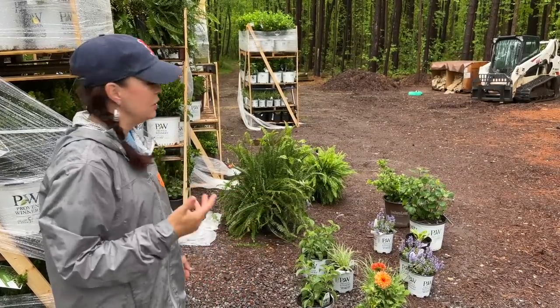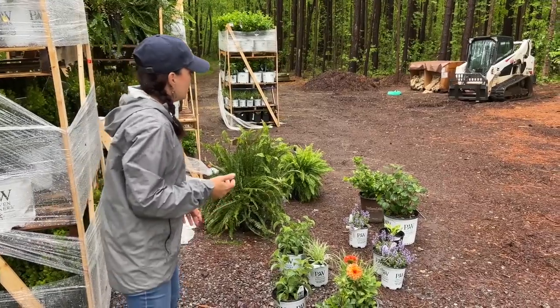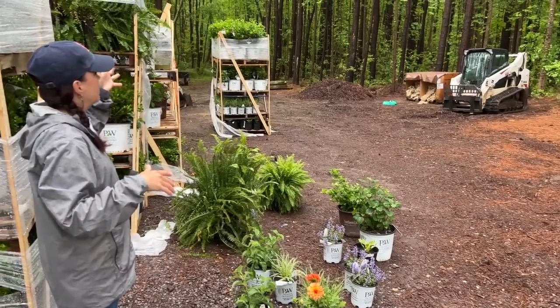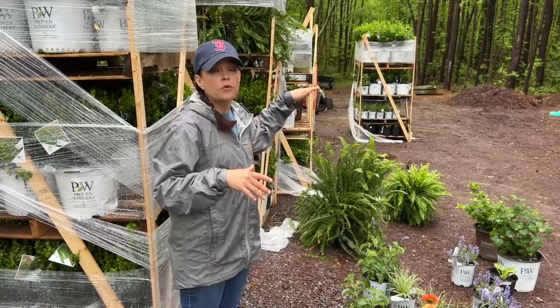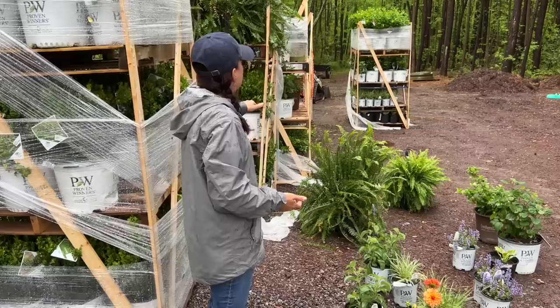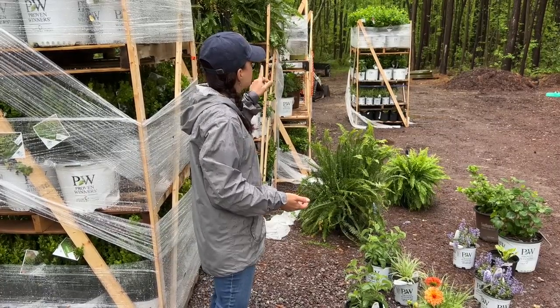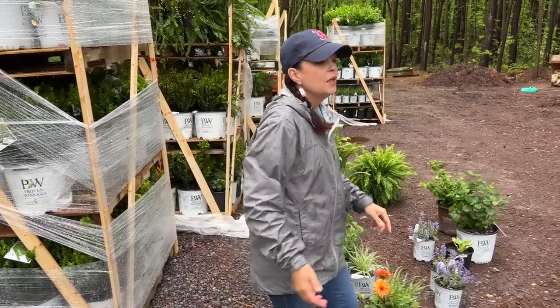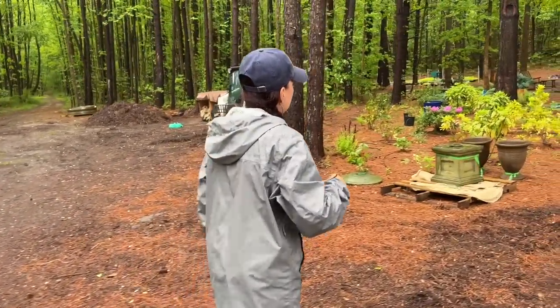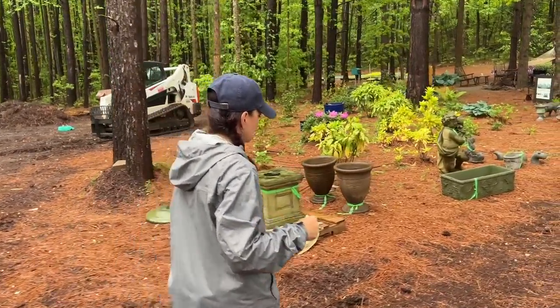We also have more coming — Little Kim series hibiscus from Proven Winners, nice petite Roses of Sharon, are on the truck as well. Come see us as we mosey on down through the nursery.